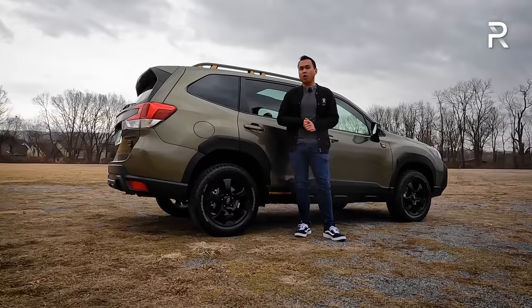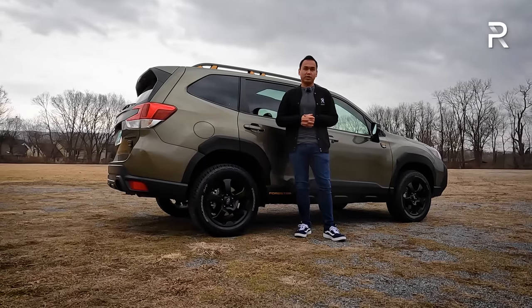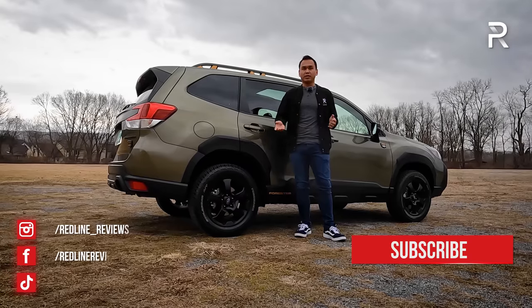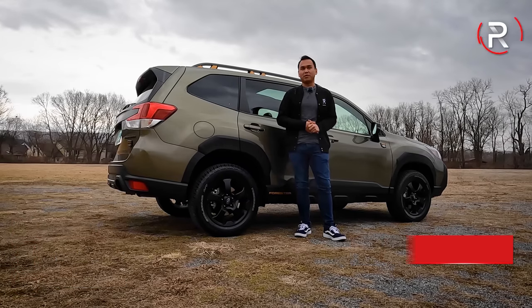With all that said, I hope you've enjoyed my full overview on the brand-new 2022 Subaru Forester Wilderness. If you're looking to see the latest cars I'm testing, be sure to follow me on Instagram at redline__reviews, like us on Facebook, and please keep subscribing to the Redline Reviews YouTube channel for all the latest reviews. Thank you so much for watching — I'll catch you all in the next video.